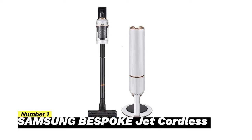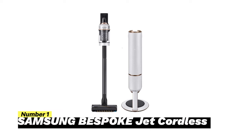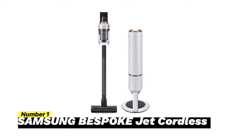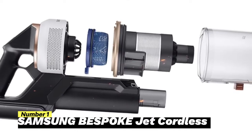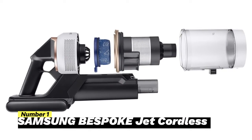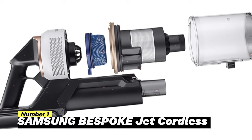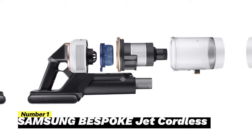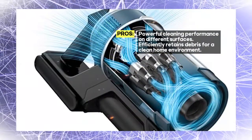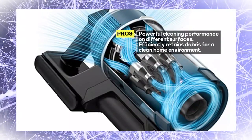Number 1: Samsung Bespoke Jet Cordless. This vacuum cleaner is designed to make your cleaning routine effortless. Powered by a 25.2-volt battery, it provides excellent battery life, allowing you to tackle cleaning tasks for up to 17 minutes and 20 seconds in jet mode on a single charge. One of its standout features is the self-emptying capability — you no longer need to worry about emptying the dustbin manually. The clean station takes care of that for you, retaining an impressive 99.99% of the debris, ensuring your home stays fresh and clean.